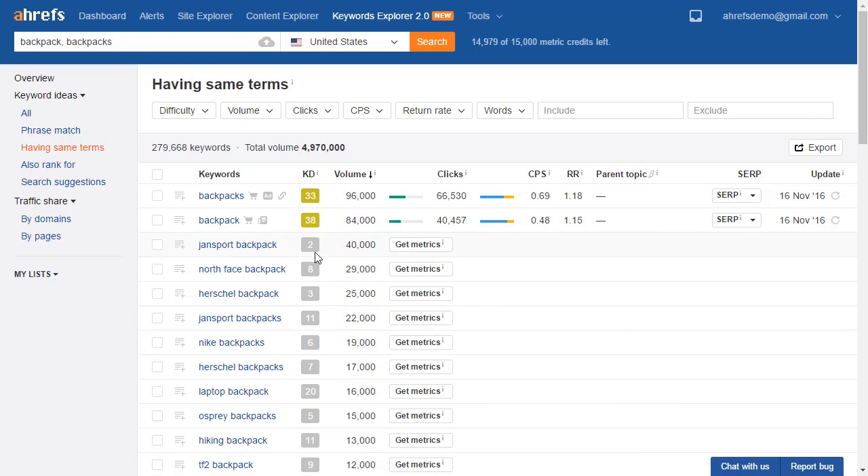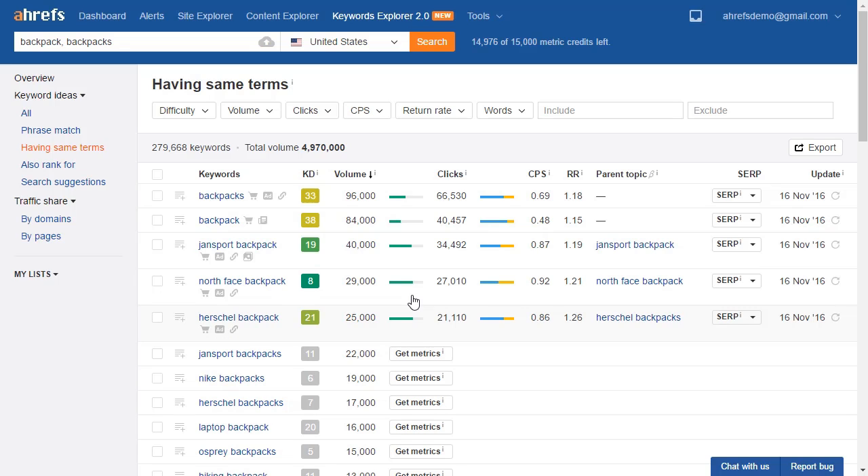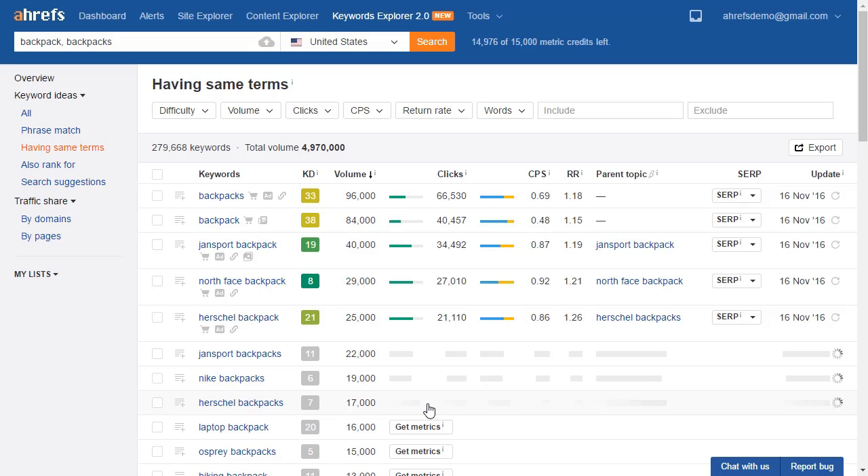Step 2: finding the best keyword opportunities for you. Search volume is one of the first things you'll look at. The second is KD, or keyword difficulty — an estimate of how hard it will be to rank for this keyword based on the number of backlinks the top ten ranking pages have. When you first open the report, the keyword difficulty scores will be grayed out. To refresh it, click on the Get Metrics button. This gives you our most current data. You can push several buttons at the same time and just wait while it's being refreshed. Once updated, the color changes so you can see at a glance that the difficulty score is fresh.